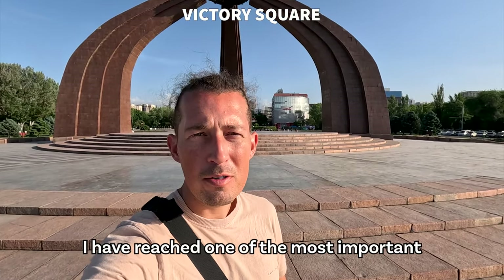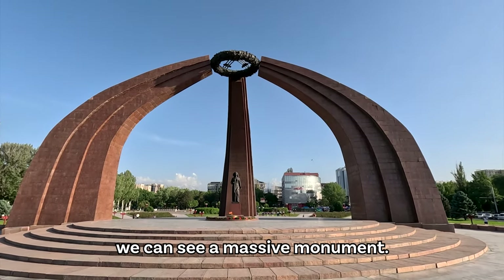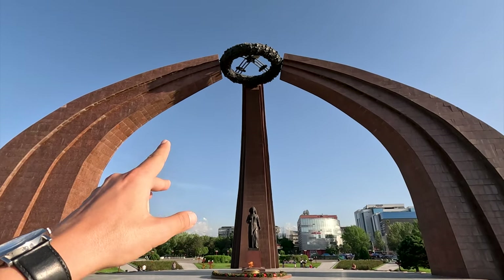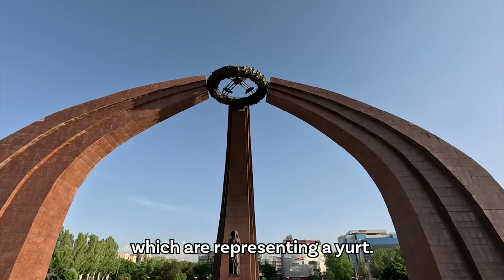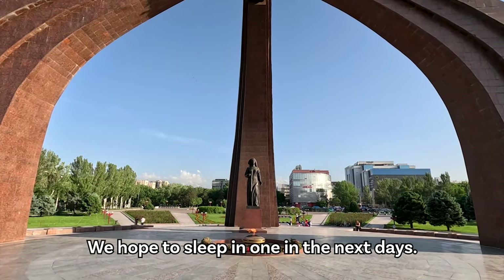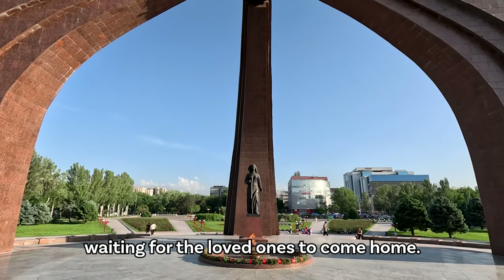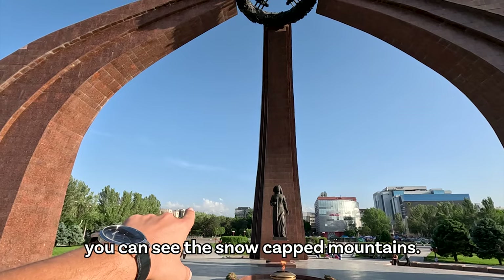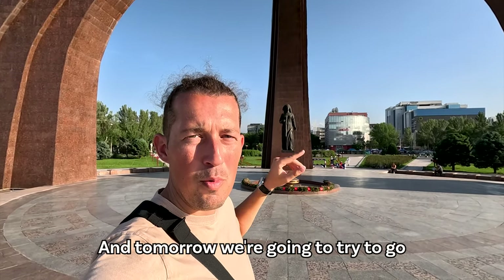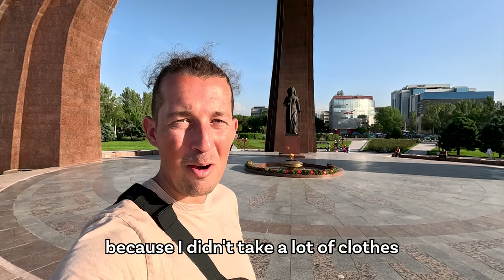I have reached one of the most important squares here in Bishkek — this is Victory Square. Right in front of us we can see a massive monument commemorating the victory in World War II. We have the eternal flame, and we have the three arches which represent a yurt — the traditional tent that the nomadic people of Kyrgyzstan have been using and still are using. We hope to sleep in one in the next days. And we have the woman holding a cup, waiting for the loved ones to come home. If you look very carefully there, you can see the snow-capped mountains, even in the clouds. Tomorrow we're going to try to go into those mountains.